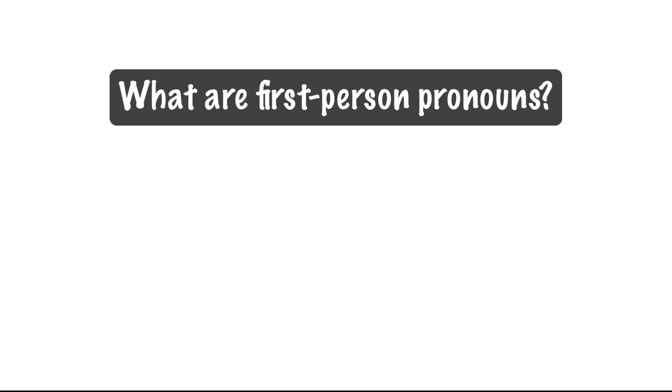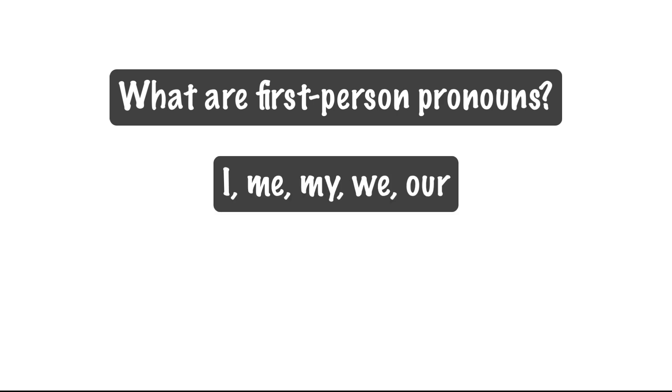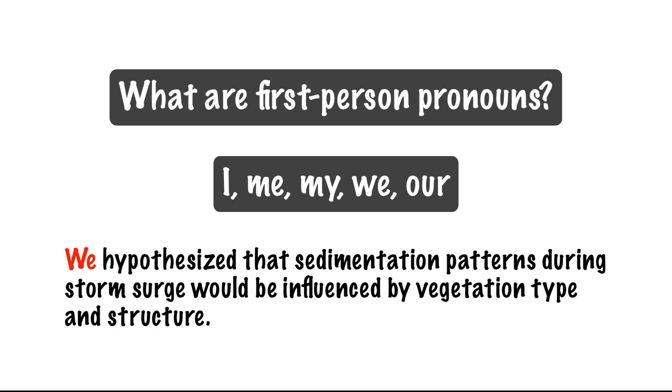What are first-person pronouns? These are pronouns we use to refer to ourselves when reporting our research: I, we, me, my, our. For example: "We hypothesize that sedimentation patterns during storm surge would be influenced by vegetation type and structure."